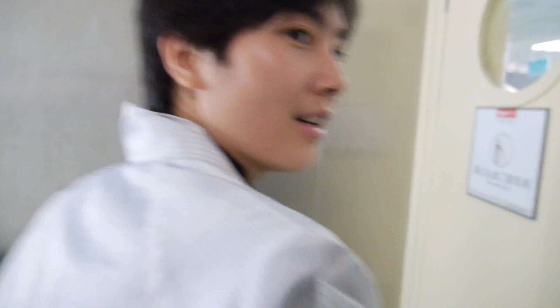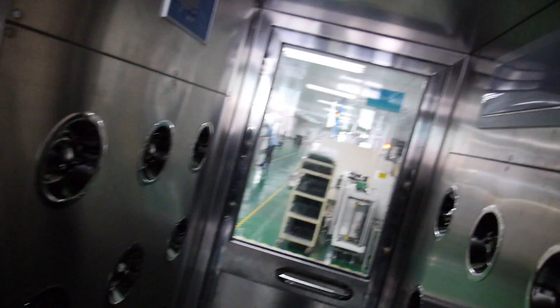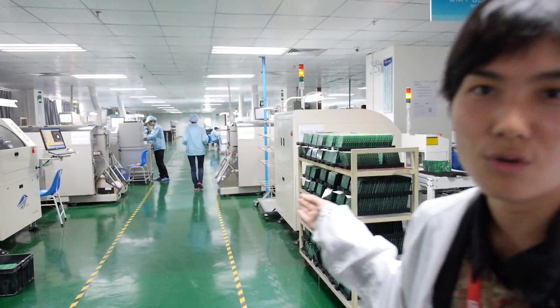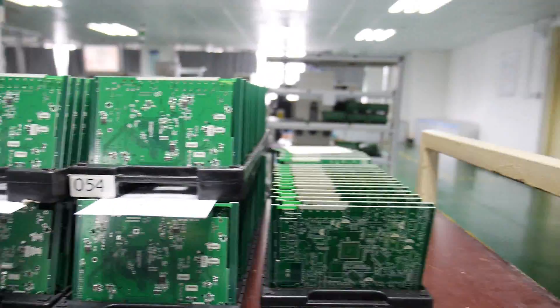Let me show you our professional SMT line first. We have to go through the window door first to clean the static electronics from your body. This window door cleans the dirt and static electronics before you enter. We have totally four SMT lines.